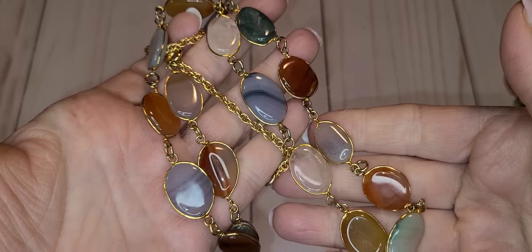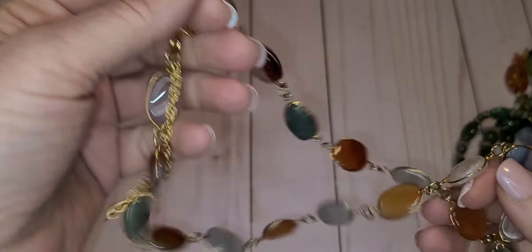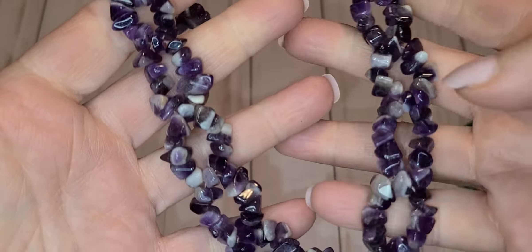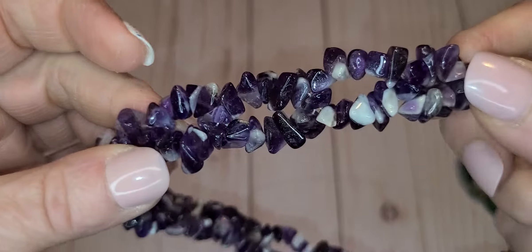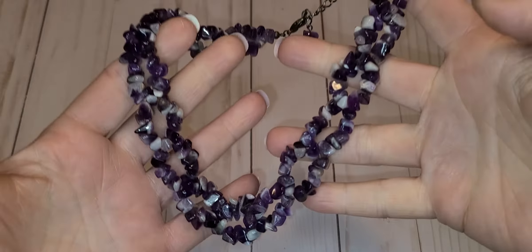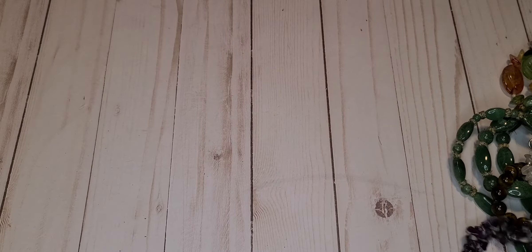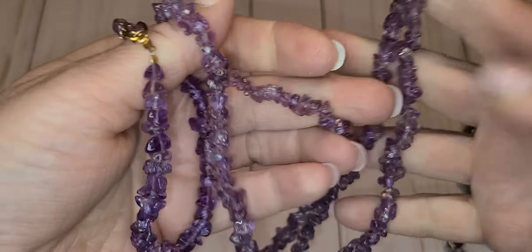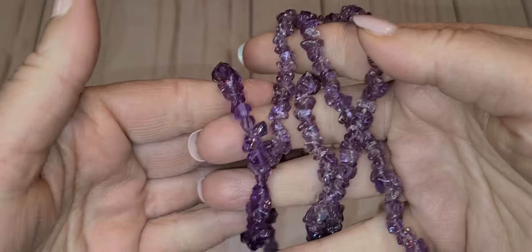A different type of agate necklace, really cute. And like I said, I spent a total of $65.89. Amethyst — see, it looks almost like chain links, like someone put that together. That's an amethyst, another amethyst chip, and then the matching bracelet. Purple's cute, right?